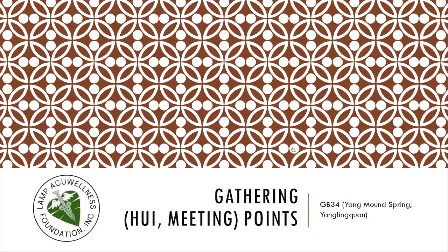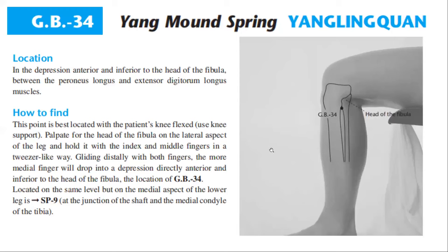Now we go to the gathering points — GB 34, the Yang Mound Spring. To locate GB 34, it is in the depression anterior and inferior to the head of the fibula, between the peroneus longus and extensor digitorum longus muscles. This point is best located with the patient's knee flexed. Palpate for the head of the fibula on the lateral aspect of the leg and hold it with the index and middle finger in a tweezers-like way. Gliding distally with both fingers, the more medial finger will drop into a depression directly anterior and inferior to the head of the fibula.